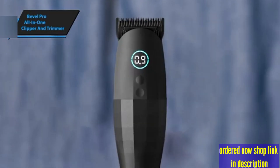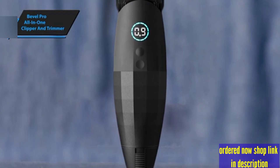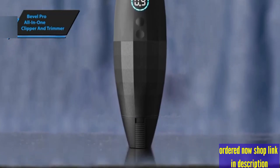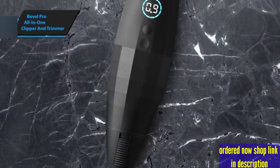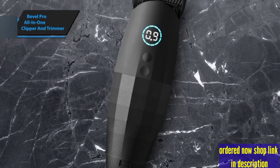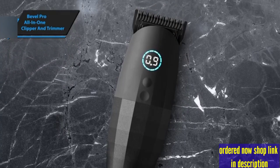Its design is not only practical but also aesthetically pleasing, featuring magnetic guards, a digital display, and the capability for micro-adjustments down to 0.1 millimeters. The Bevel Pro allows for comprehensive grooming with options for a close beard trim or a full haircut, including the ability to achieve a zero-gap setting for those desiring an ultra-close shave.